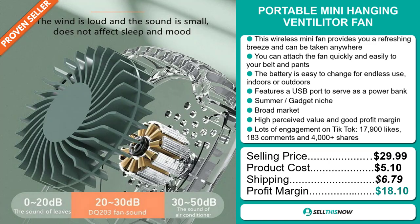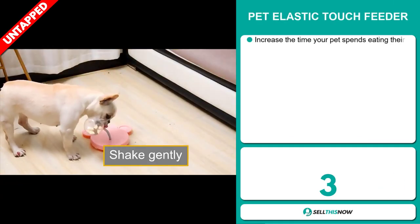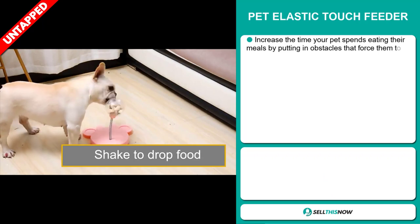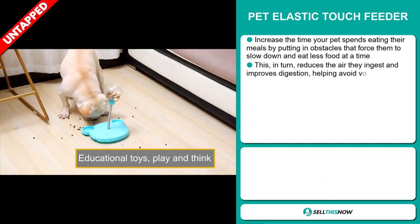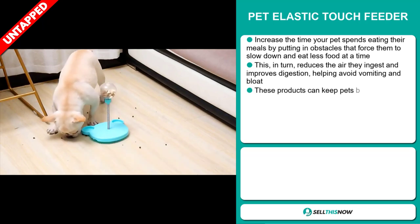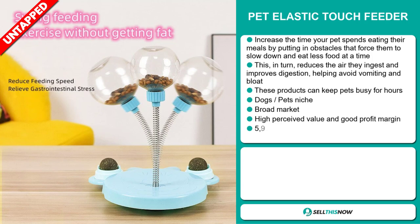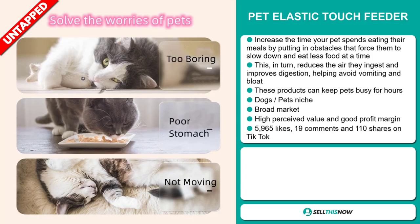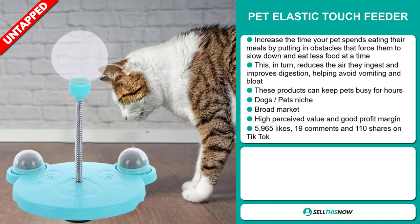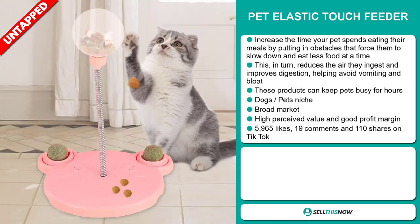Sell this now. Our next product is the Pet Elastic Touch Feeder. Increase the time your pet spends eating their meals by putting in obstacles that force them to slow down and eat less food at a time. This reduces the air they ingest and improves digestion, helping avoid vomiting and bloat. These products can keep pets busy for hours, and it falls under the dogs and pets niche market. We also think it has a broad market base, a high perceived value, and it'll give you a good profit margin.